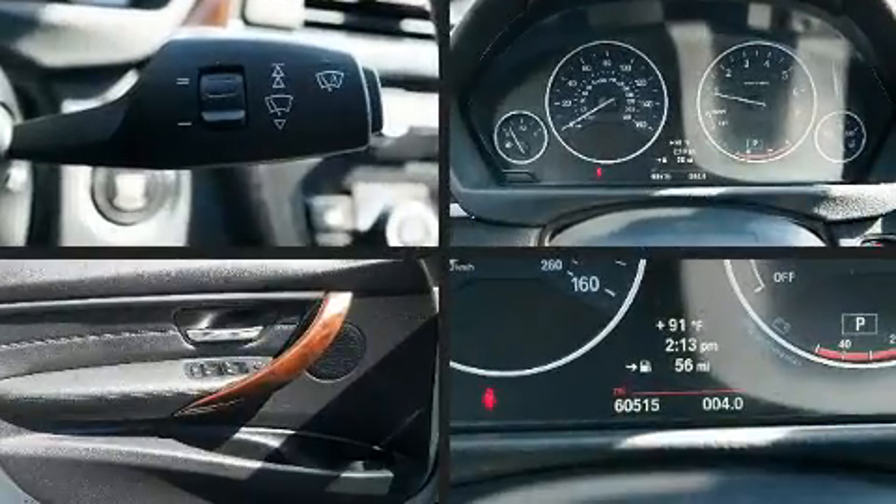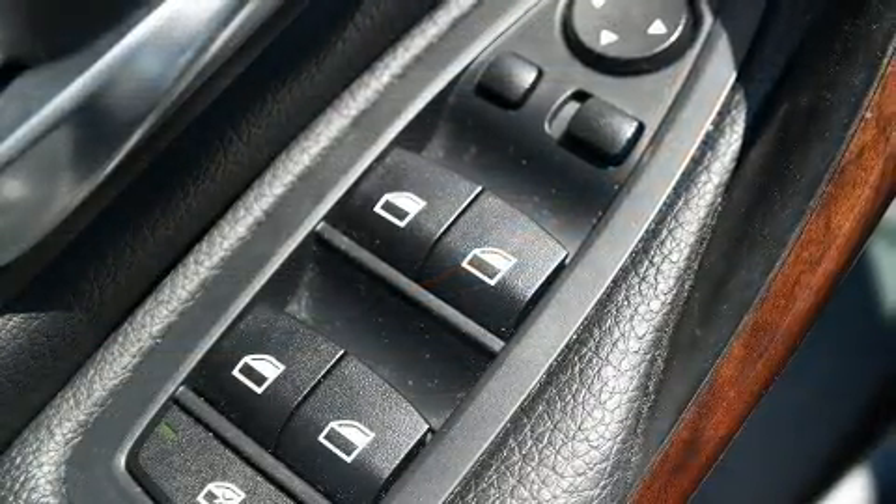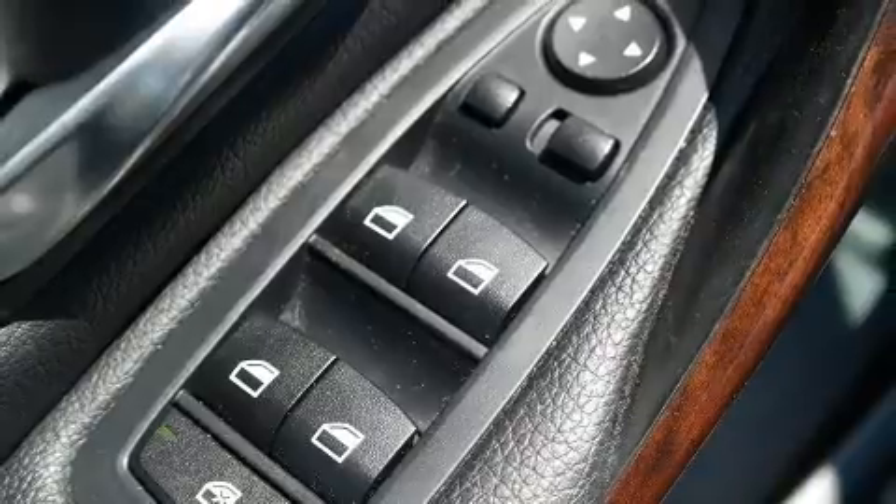Top features include rain sensing wipers, a tachometer, an outside temperature display, remote keyless entry, and power front seats.